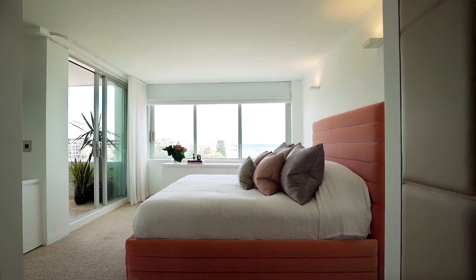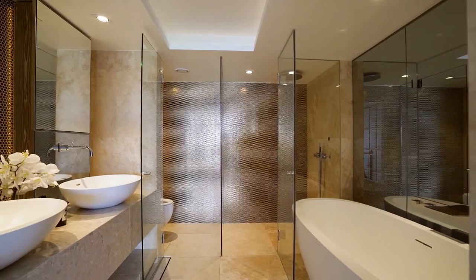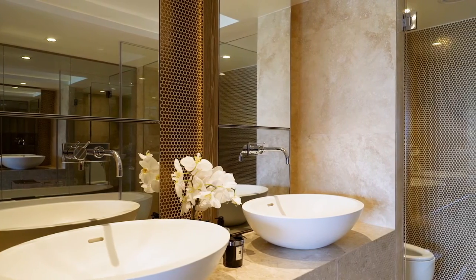There are a total of three bedrooms. The master has plenty of storage and an en suite which makes for an opulent adult retreat. I adore the tiling and their attention to detail.